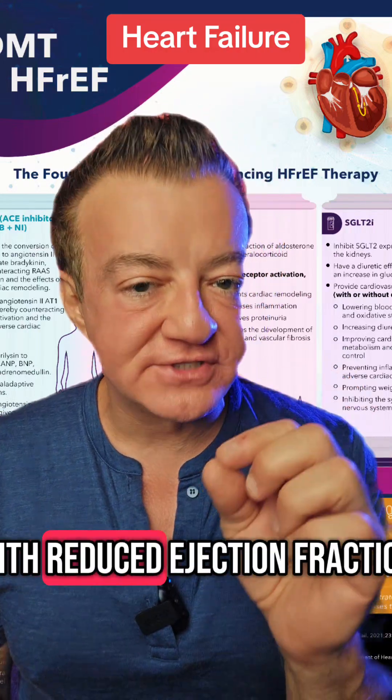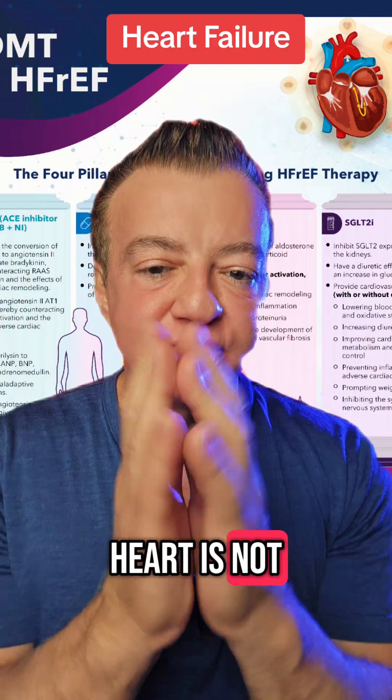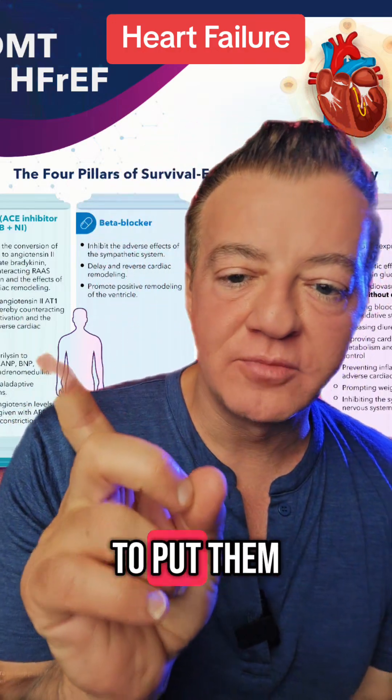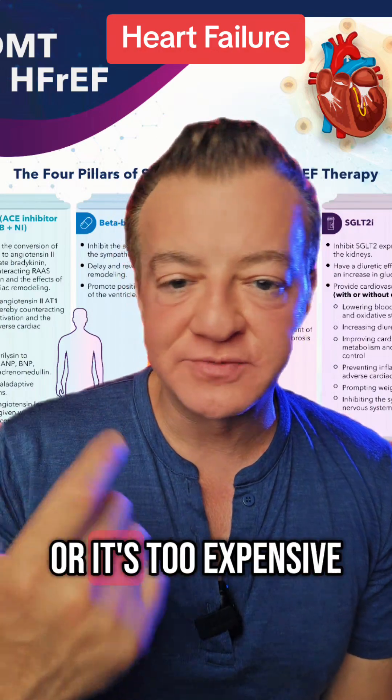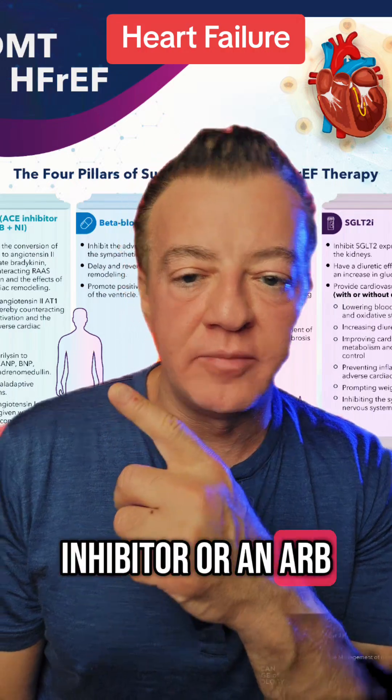How do you treat heart failure with reduced ejection fraction, as in the heart is not squeezing hard enough? First, you want to put them on Entresto, which is called an ARNI. If that doesn't work or it's too expensive and insurance won't pay for it, you want to use an ACE inhibitor or an ARB.